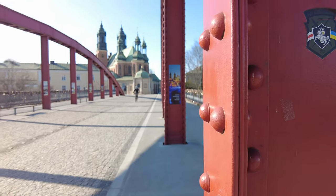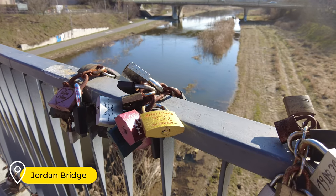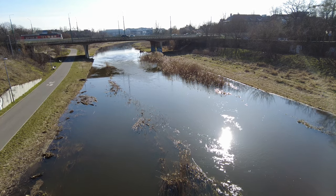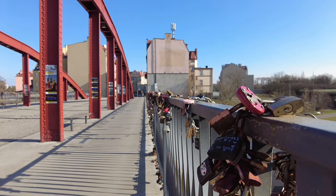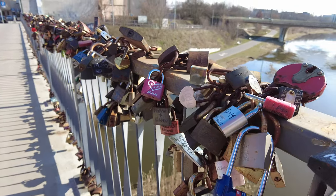Moving from Tumsky Island to Śródka, another interesting neighborhood in Poznań, it is worth paying attention to Jordan Bridge. This is a pedestrian and bicycle bridge where the Cybina River flows through. The bridge itself looks cool because of its color and the views from it, but we won't stay here for long — we have a few more interesting places ahead.